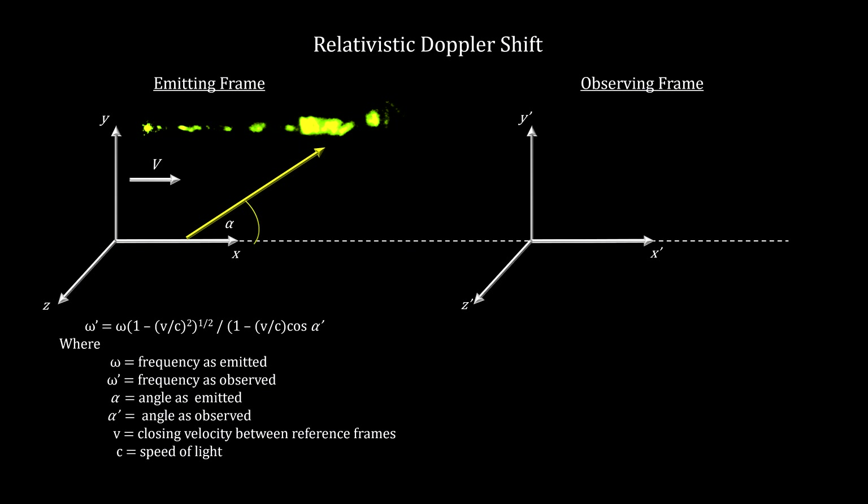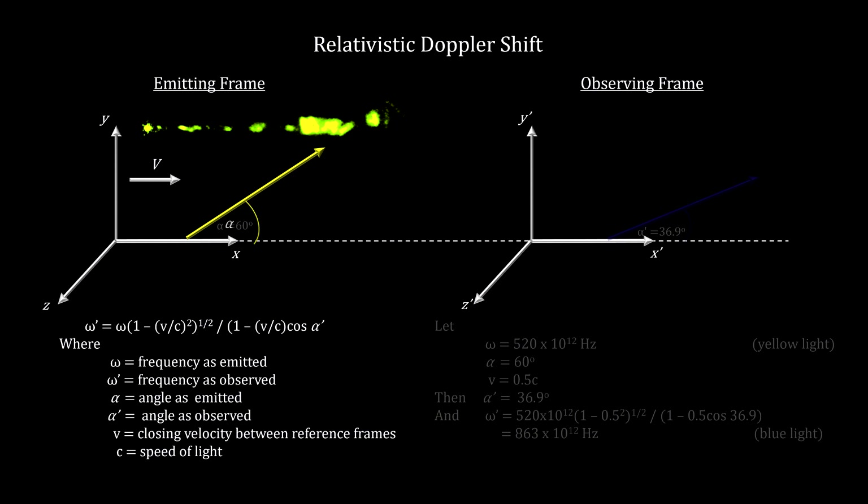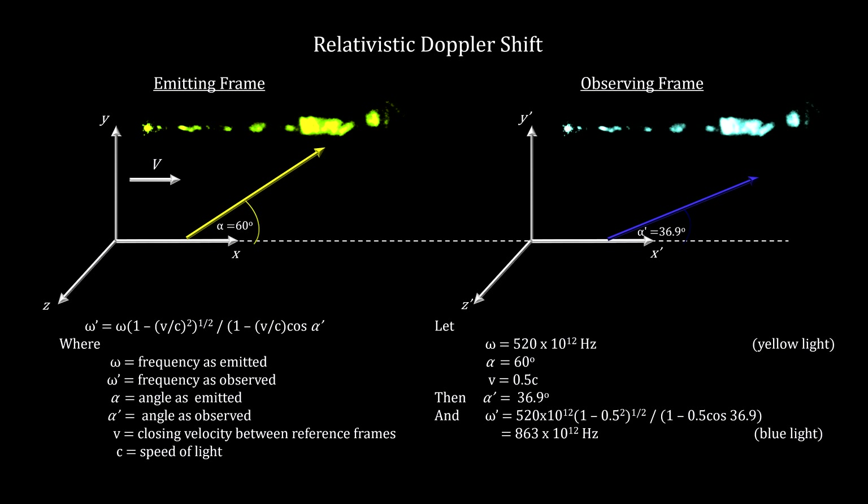Our last relevant effect is called relativistic Doppler shift. Due to space contraction, when we apply the Lorentz transformation against the frequency of a photon emitted in the same fashion as we just covered, we find that the frequency observed is greater than the frequency transmitted. This explains why the M87 jet is so blue.